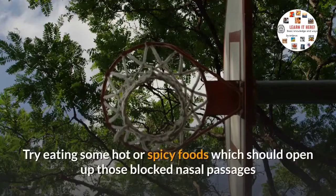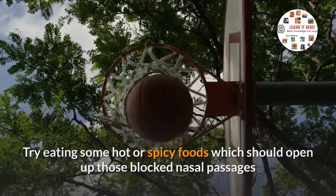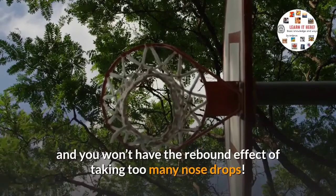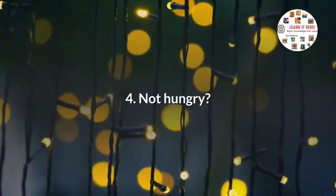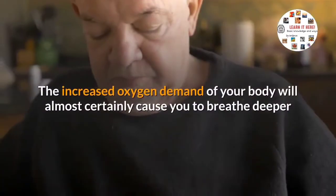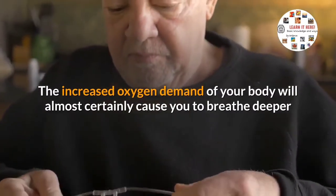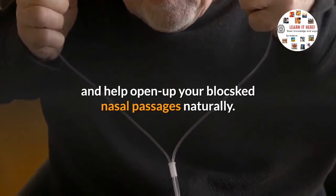Three: if your nose is all stuffed up, try eating some hot or spicy foods, which should open up those blocked nasal passages without the rebound effect of taking too many nose drops. Four: if not hungry, try a few minutes of vigorous exercise — the increased oxygen demand will cause you to breathe deeper and help open up blocked nasal passages naturally.